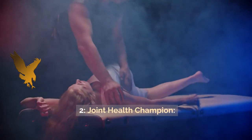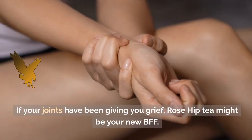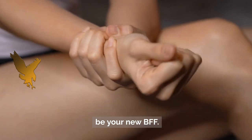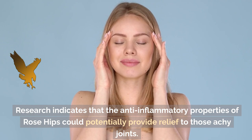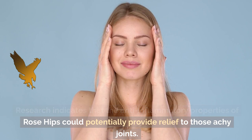2. Joint Health Champion. If your joints have been giving you grief, Rose Hip Tea might be your new BFF. Research indicates that the anti-inflammatory properties of Rose Hips could potentially provide relief to those achy joints.